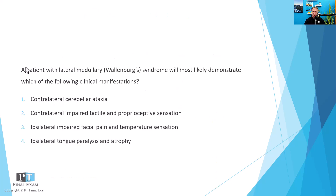All right, let's dive into our practice question. As per usual, I will read you the question, give you a moment to respond, and then we'll talk about it together. A patient with lateral medullary syndrome, also known as Wallenberg syndrome, will most likely demonstrate which of the following clinical manifestations?